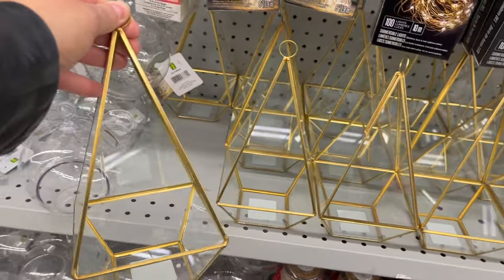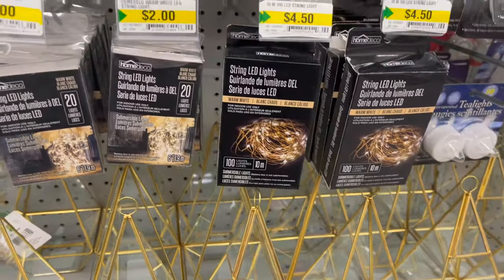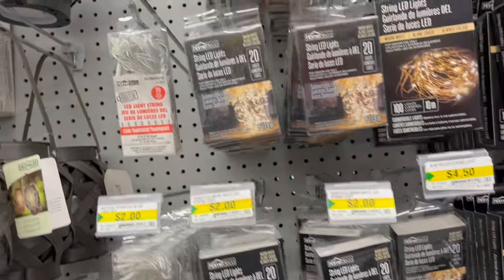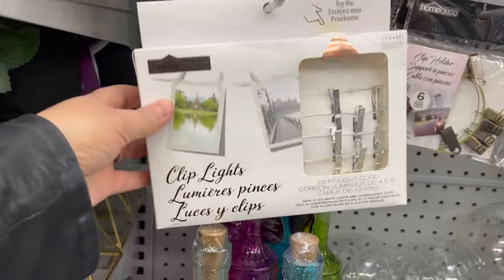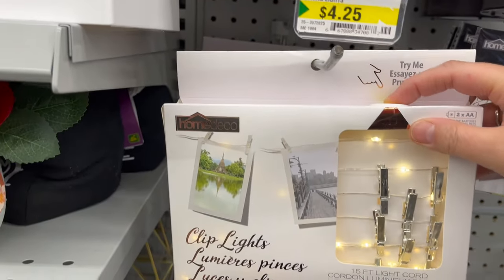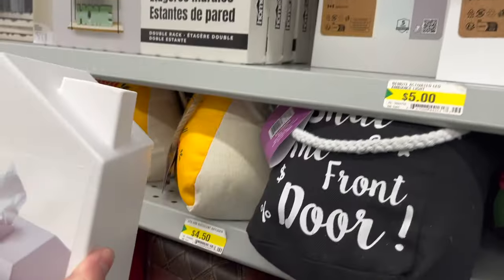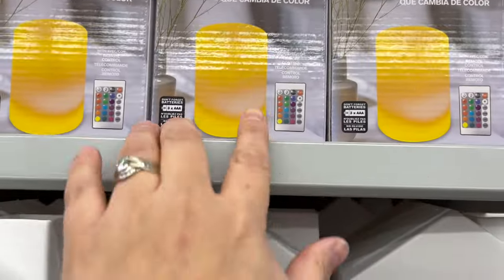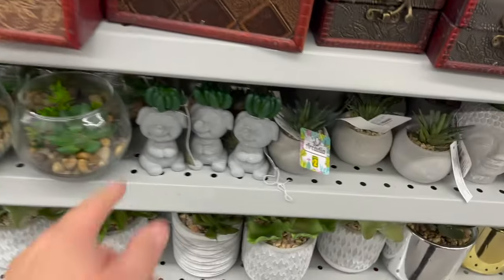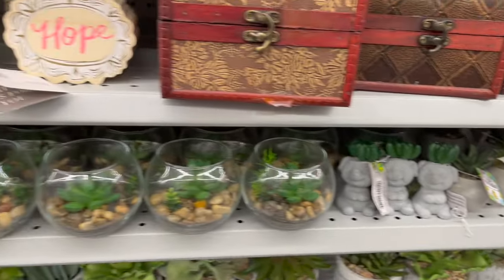If you want to build your own terrarium, or know somebody who would love this, check out this glass terrarium for $5.00. All the teens in my life love lights in their rooms — look at all these string LED lights for $2.00, so many to choose from. I think these clip lights are so cool — a 15-foot light cord with little clips you can attach pictures to. Such a great stocking stuffer, all the teens in my life would love these.